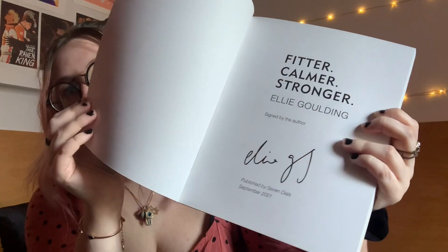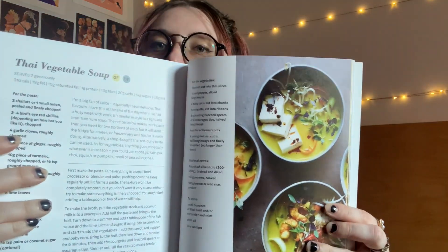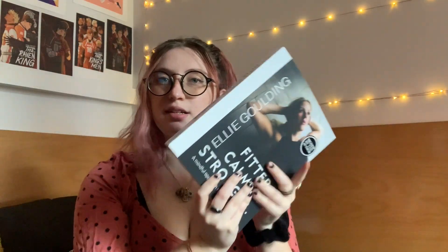I just happened to be in Waterstones and wasn't expecting to find it there — I almost bought it online to get it signed. I'm literally looking at this and staring at my wall of Ellie Goulding posters, so very fitting. I flipped to the recipes section — yes, there are recipes in it. I'm excited to just have this around.